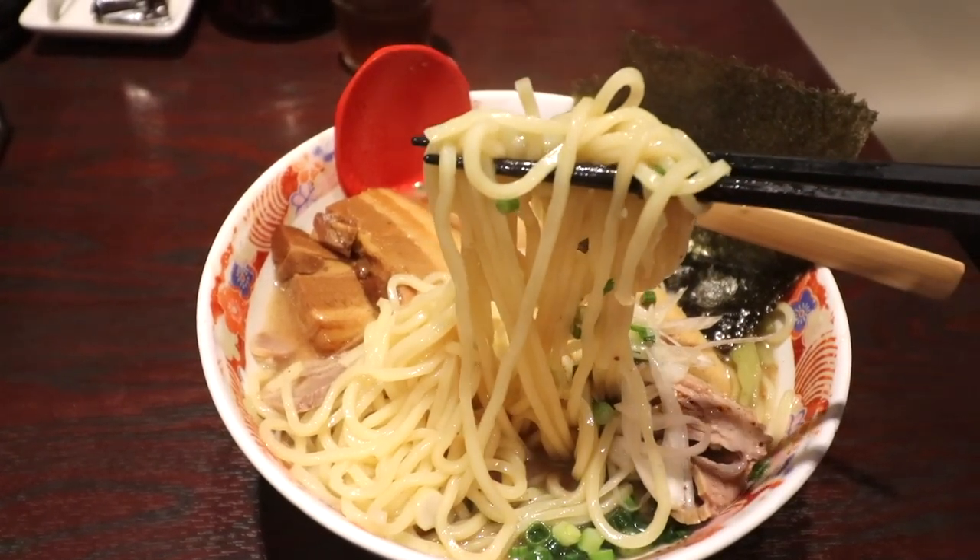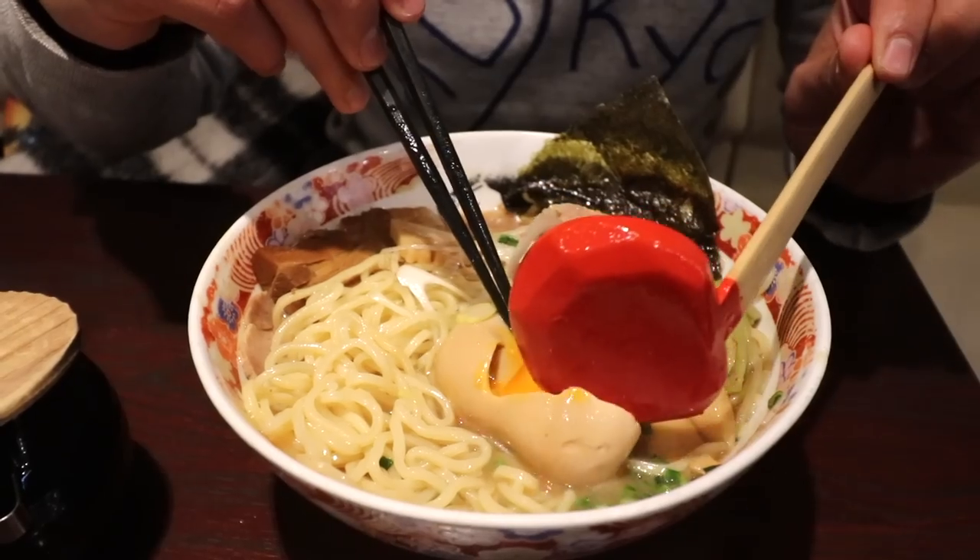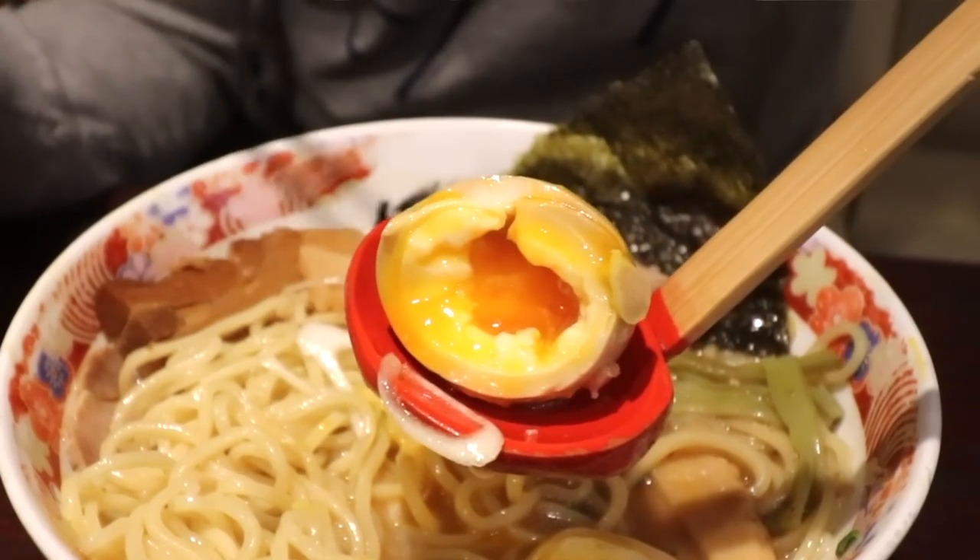It's a straight medium noodle. So tasty — just how I like it, a soft runny center.